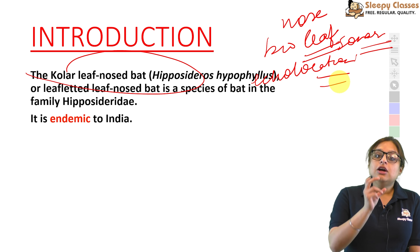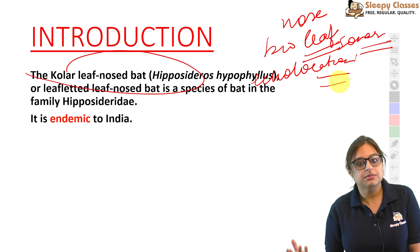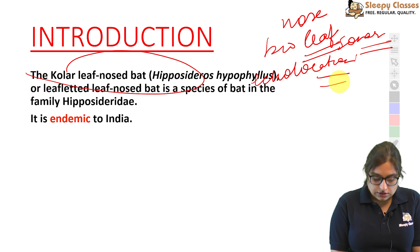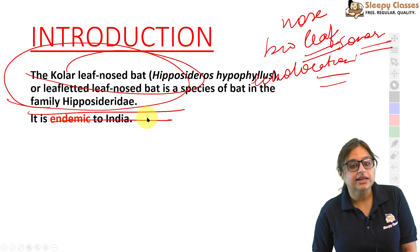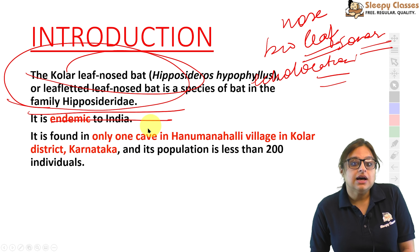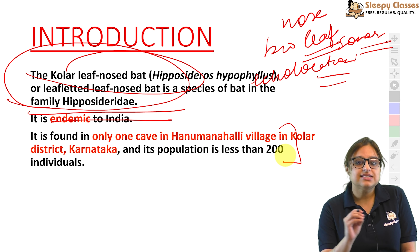Collar leaf-nosed bats endemic hain India mein. Different-different species hoti hain — jaise Californian leaf-nosed bats California mein milti hain. Kolar leaf-nosed bat India mein, specifically Kolar district in Karnataka mein, Hanumana Halli village mein ek cave mein milti hai. Sirf wahi pe yeh milte hain — ek hi cave mein. Number less than 200 hai.